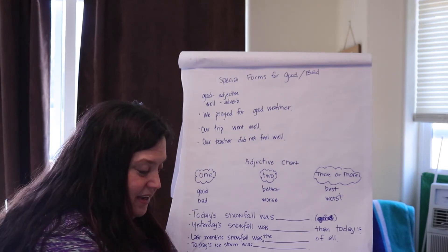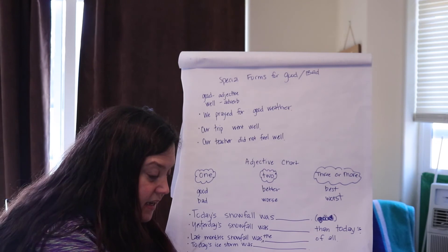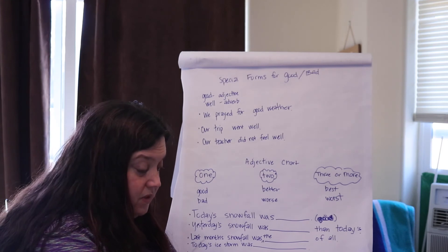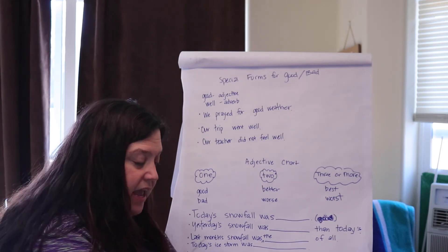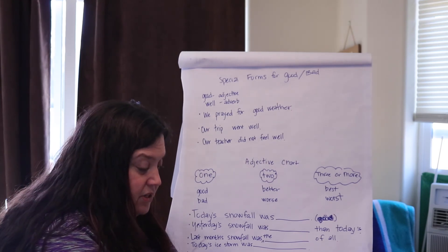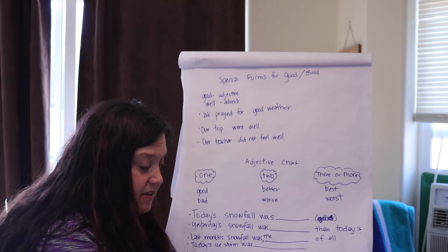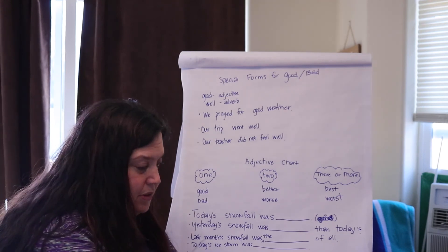Number five is the last one. January is the blank month in Jackson, Wyoming, and we need to use snowy. Snowy is a simple word, just like easy, early, and lazy — remember those? We change the Y to I and add -est. January is the snowiest month, because it's compared to all of the months, so we'd use snowiest.